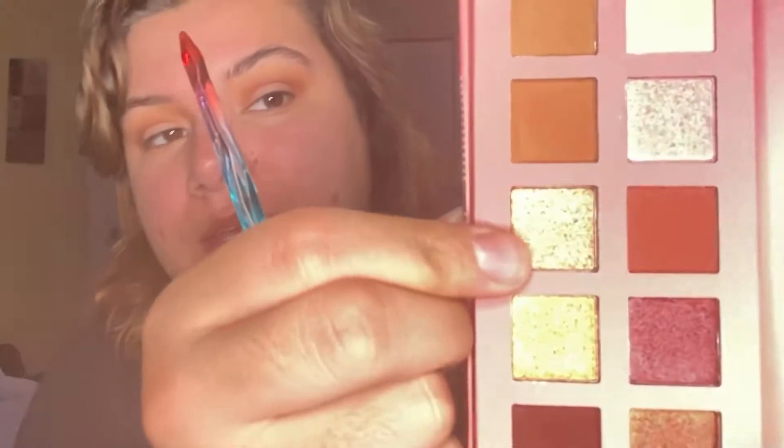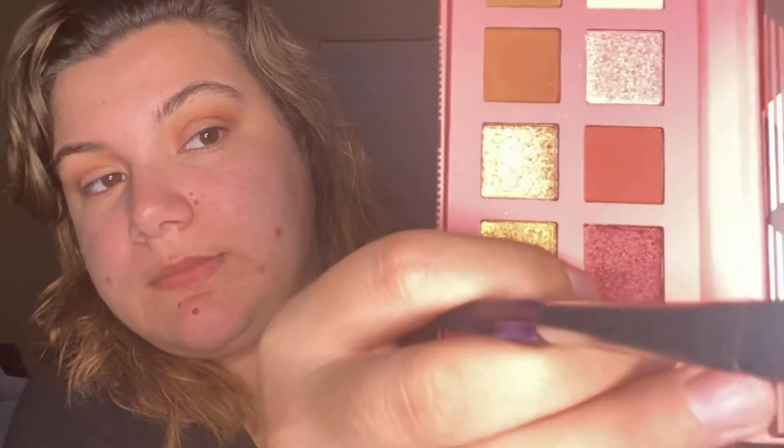Now we're gonna get this flat brush, which again is from Mesmer Eyes, and we'll go into this shade right here for the inner corner of my eyes — lids, eyelids, whatever. Wow, that's really pigmented guys. And now we're gonna go into this shade for the back of my eyelid.